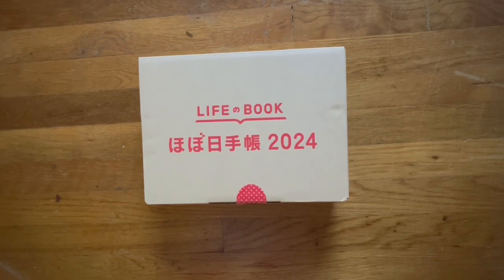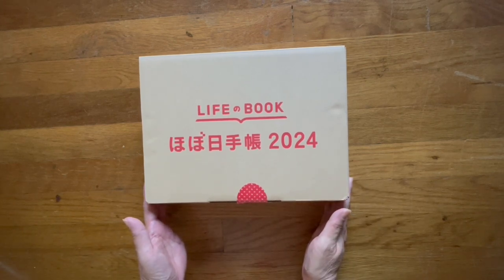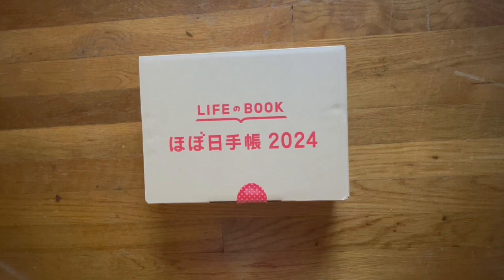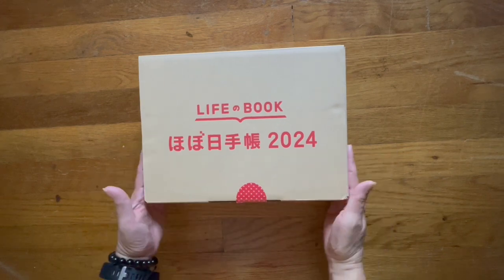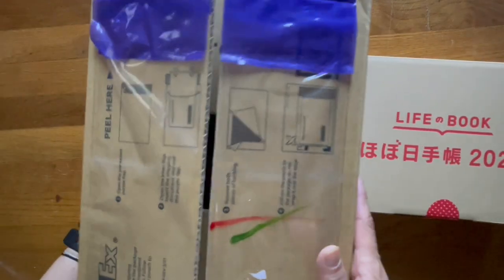Hi, welcome back to my channel. Happy Friday. I just received my Hobonichi haul — this is what I will be using for 2024. I was filming a couple of minutes ago and everything is out of the box, but I looked at my cell phone and realized it stopped filming. So instead of putting everything back in the box, I'm just going to show you what I bought.